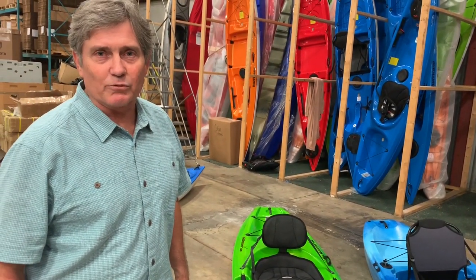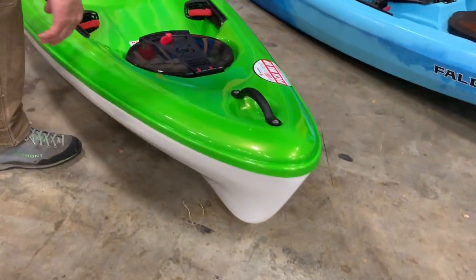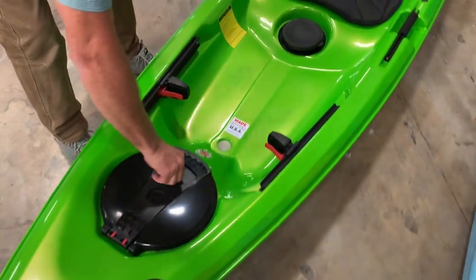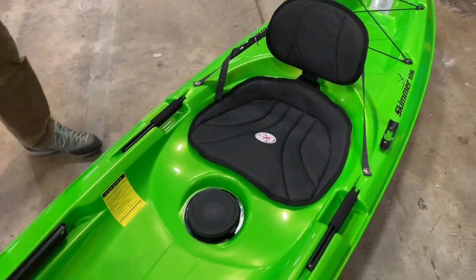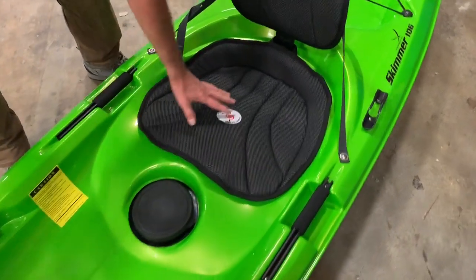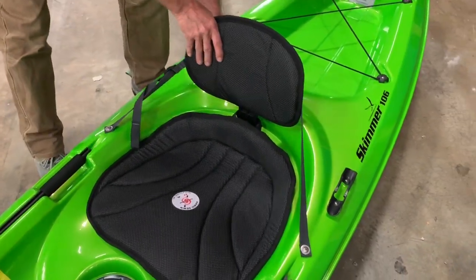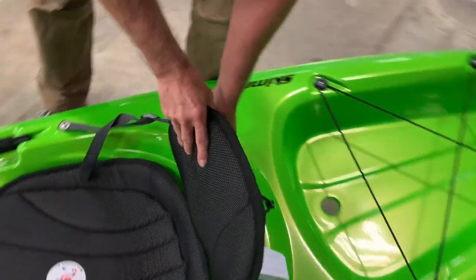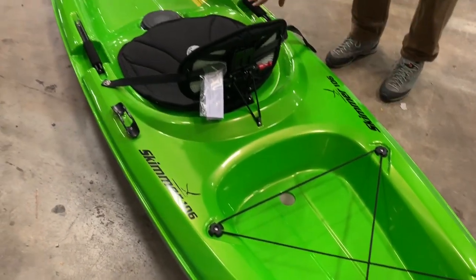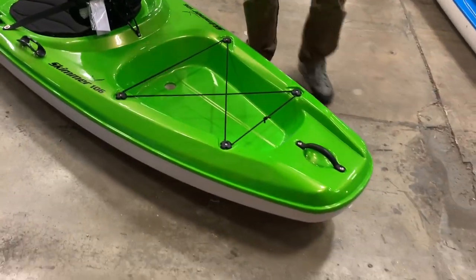It comes in at a really nice lightweight at about 37 pounds. The boat's got a nice grab handle on the front. You've got a hinge hatch, adjustable foot braces, very open floorboard, five and a half inch hatch with a bucket. Really comfortable seat that we sew in our factory. We sew the backrest — you can adjust it up and down. Got a nice paddle clip on the side, low profile handles with gear tracks, storage and bungee cord on the back.